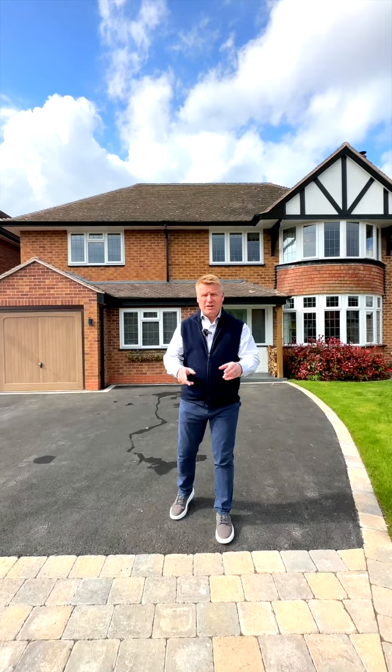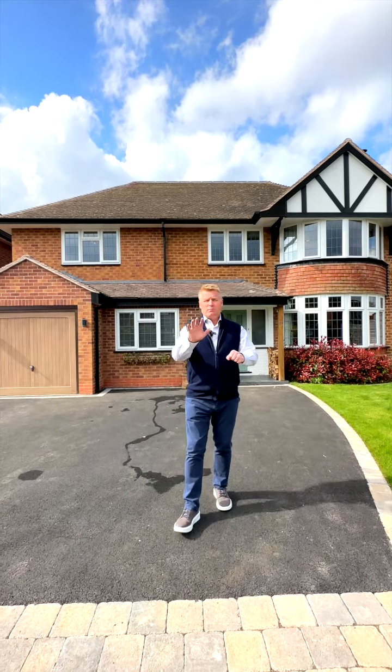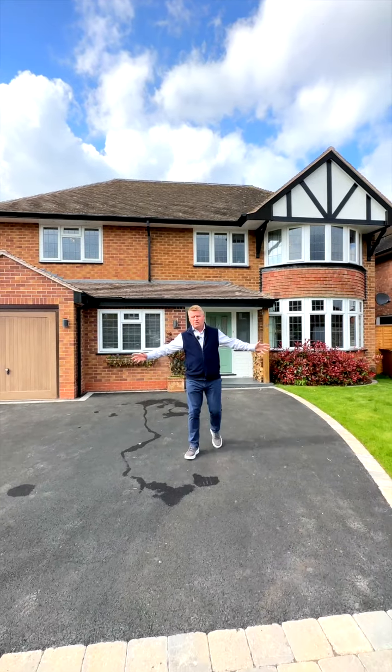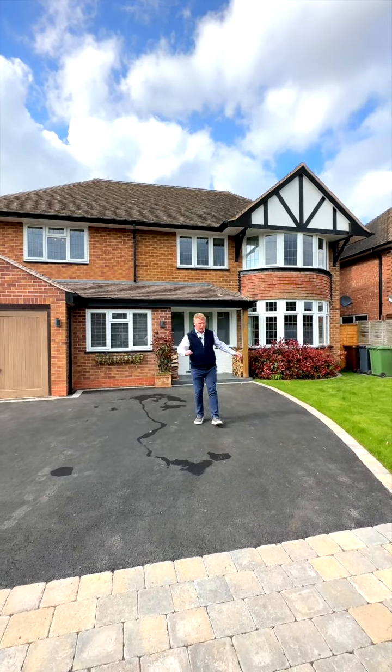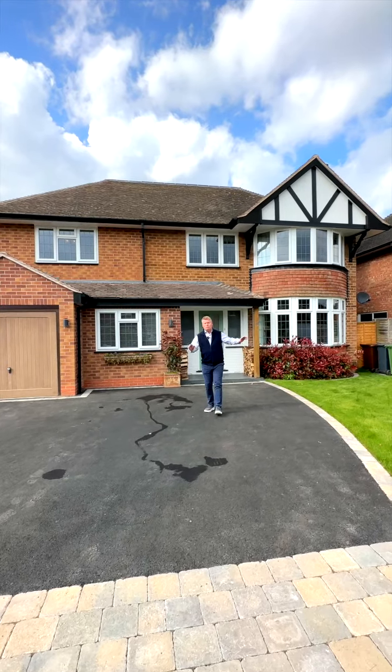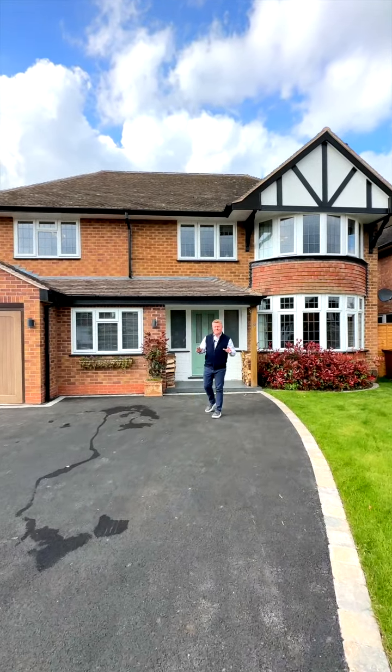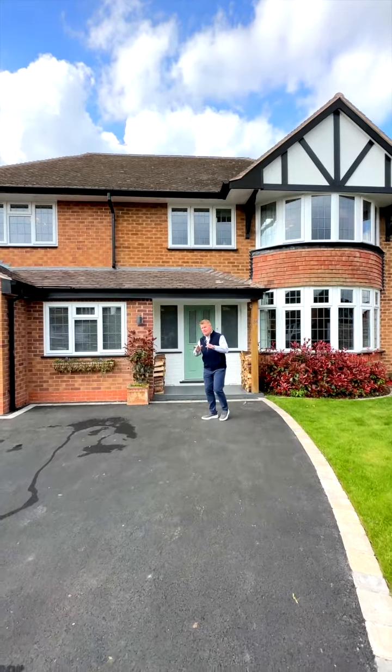Hi, it's Jeremy here from EXACT. We're in Besbury Close. This property — you might have seen a little sneak peek on social media — my phone has been going crazy with people wanting to view it. We're set behind a new tarmacadam driveway with block-paved border. It's five bedrooms, beautiful inside, with a lovely open plan kitchen family room. Come inside and let's have a look at this fantastic family home.